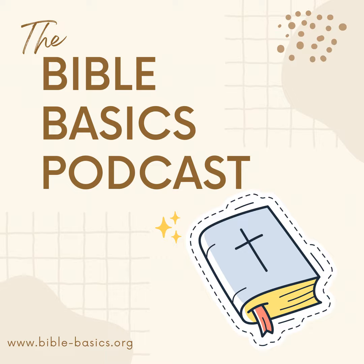Number four: let's talk about the illustrated Bible. Visual learners, rejoice! Illustrated Bibles combine the power of storytelling with captivating artwork, from intricate illustrations to vibrant depictions of biblical scenes. These Bibles bring the stories to life in a whole new way. They're perfect for sparking imagination and engaging readers of all ages. I have one called the Action Bible, which beautifully illustrates in full color the narratives of God's Word.